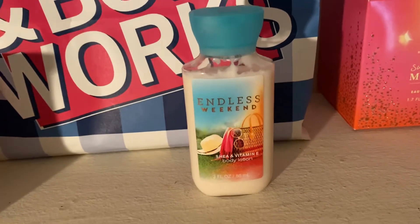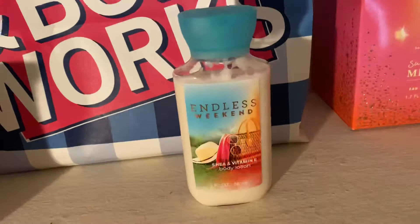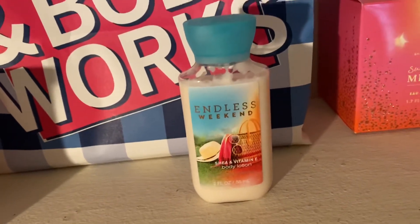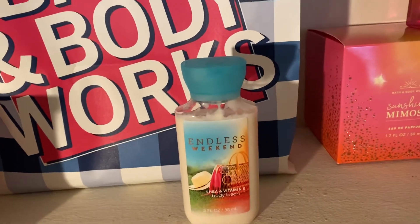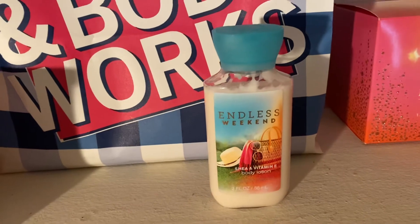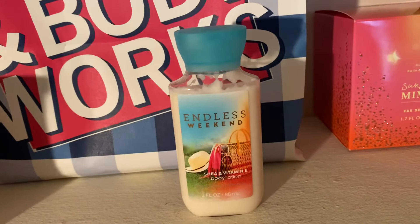This is also getting me to stay away from the body creams a little bit because they can go bad — I've had a few of mine go bad. I'm thinking about switching over to body lotions because they do last longer, although I do prefer the formula of the body cream. But this is a great scent and I've been enjoying it — I highly recommend Endless Weekend.